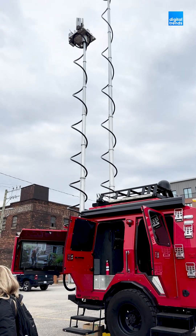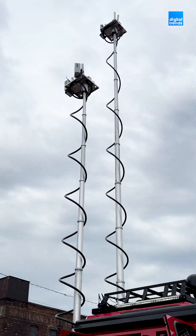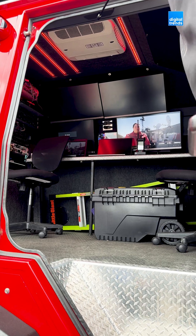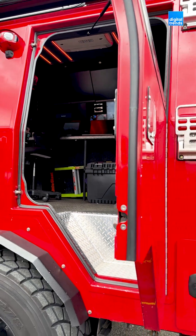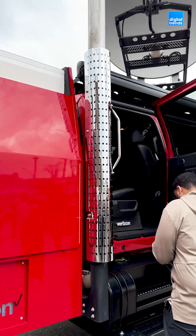THOR is equipped with full 5G connectivity and has enough generators to be powered for multiple days at a time. If there's an emergency situation where first responders need a reliable 5G connection, THOR can go wherever it's needed.